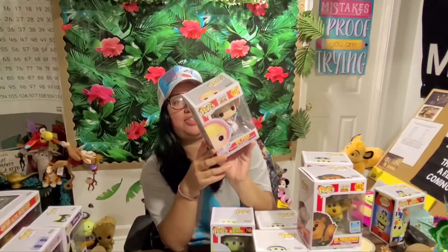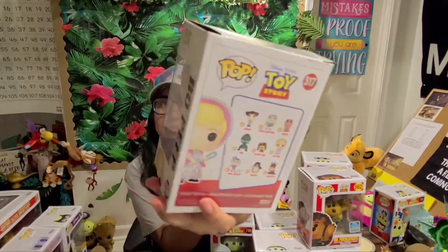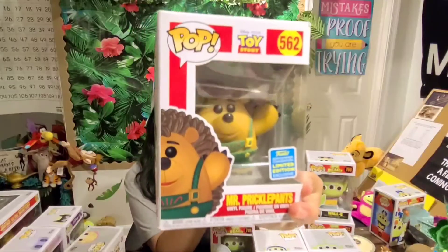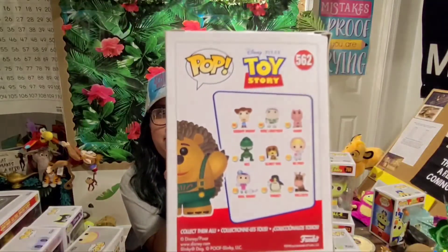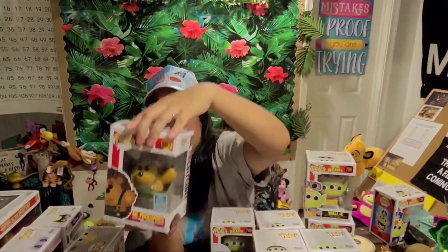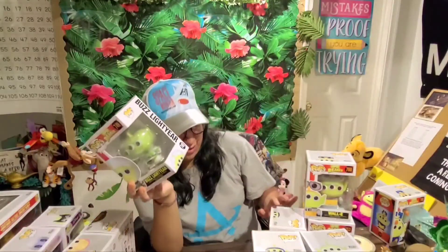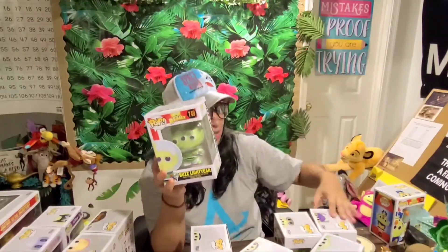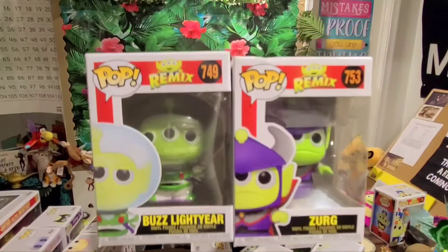Moving on to Toy Story — I do collect Toy Story Funkos. I don't have them all. I really want Mrs. Nesbitt and Wheezy, but this is Bo Peep — look how cute she is! And then I have Mr. Pricklepants — he's number 562 from Toy Story 3. I'm not really collecting Toy Story 4 items. Next we have Buzz, and I don't have Woody yet — I really want Woody — but we do have Buzz and Zurg from the alien remix collection.